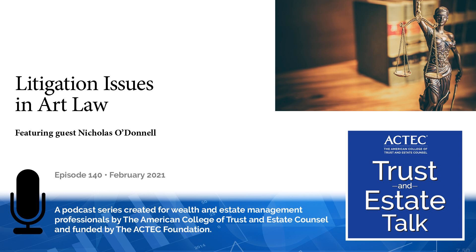Litigation issues and art law — that's the subject of today's ACTEC Trust and Estate Talk. Welcome to ACTEC Trust and Estate Talk from the American College of Trust and Estate Council, a professional society of peer-elected trust and estate lawyers in the United States and around the globe. This series offers professionals best practice advice, insights, and commentary on subjects that affect our profession and clients. And now, our ACTEC Fellow Host with today's topic.